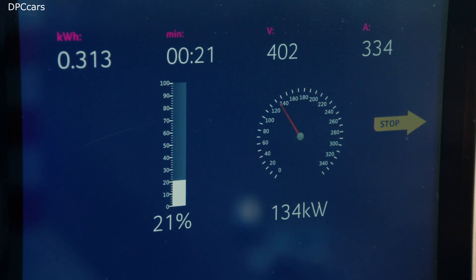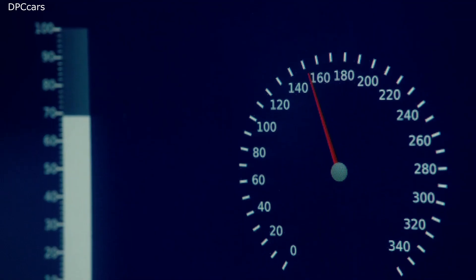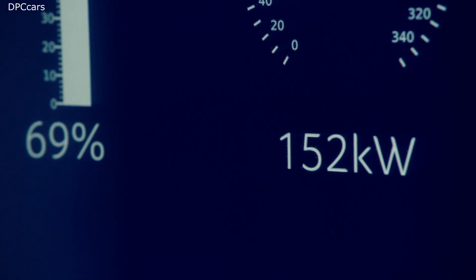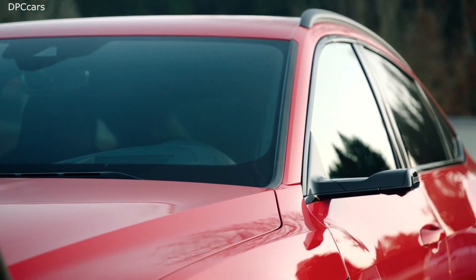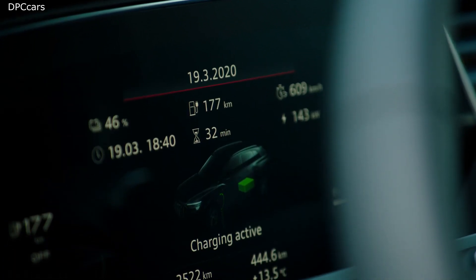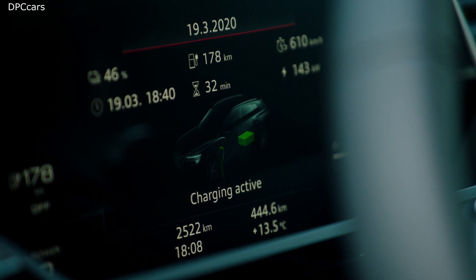Another highlight we already know from the e-tron are our virtual exterior mirrors, which not only look extremely good but also help improve aero acoustics and aerodynamics. Speaking of aerodynamics, we have to look at this great sloping roofline, which not only makes the car look good but actually helps the e-tron Sportback be more efficient — and in numbers, that's 10 kilometers of additional range.